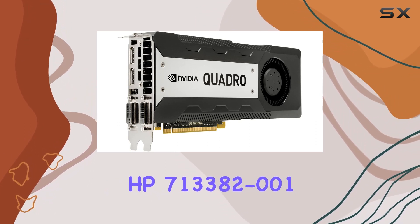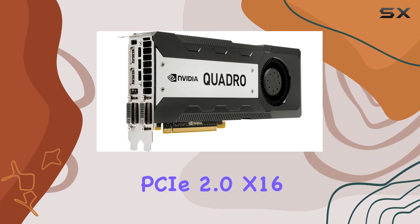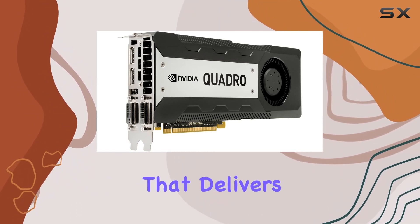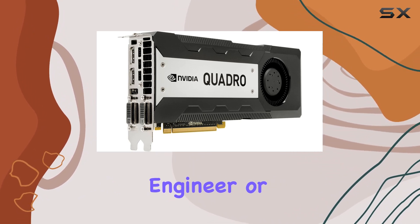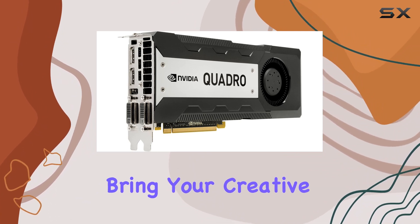Overall, the HP 713382-001 PCIe 2.0 x16 NVIDIA Quadro K6000 is a powerhouse graphics card that delivers unparalleled performance for professional users. Whether you're a designer, engineer, or content creator, this card provides the horsepower you need to bring your creative vision to life.